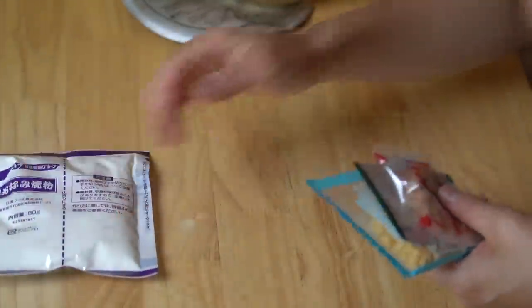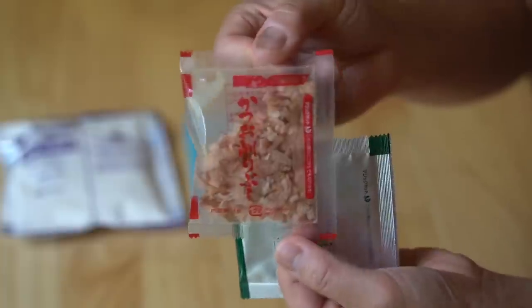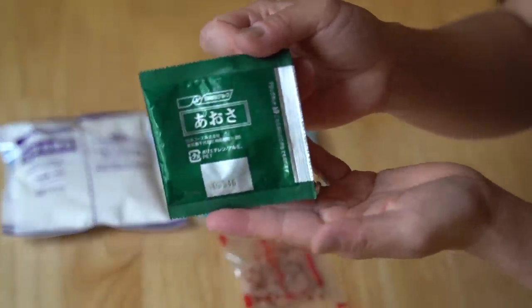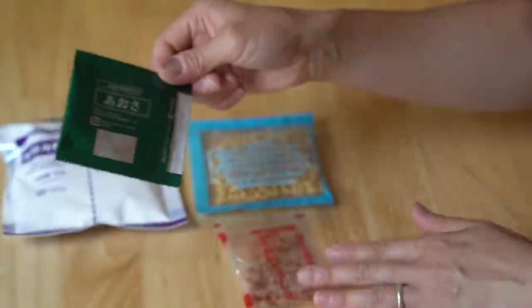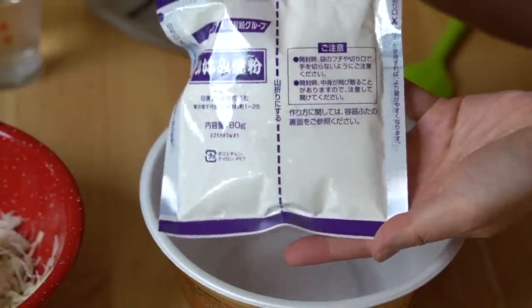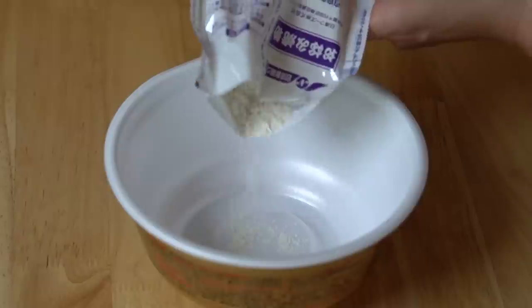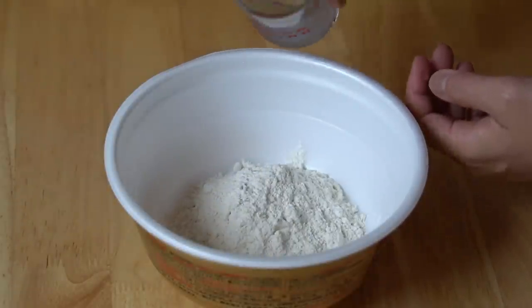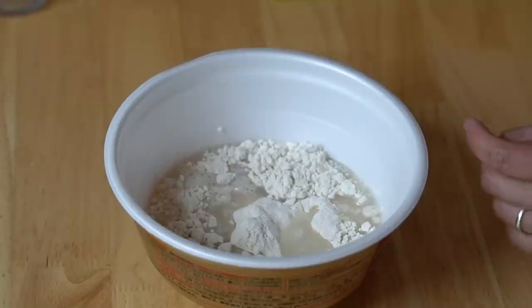Here are the full instructions and here are the packets. The batter mixture. These are little tempura bits — agedama. This is shaved bonito flakes. And this is aonori, which is a green seaweed powder. Into our styrofoam bowl, we're going to add the flour mixture — this is 80 grams — and 120 milliliters of water. One egg.